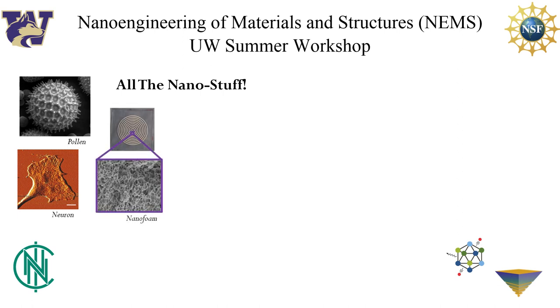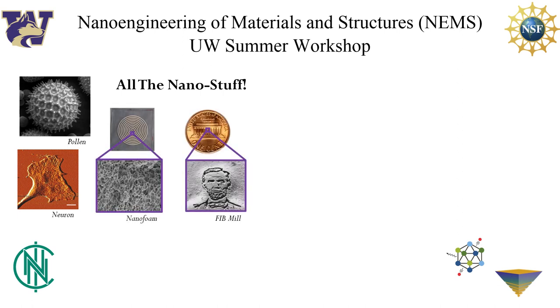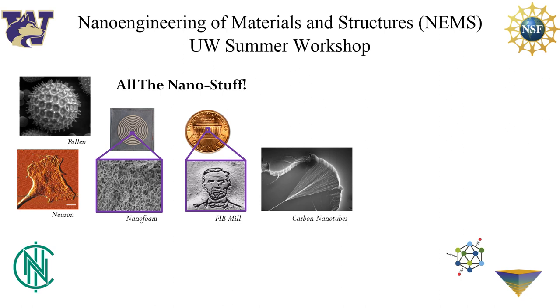Fabrication techniques like nanofoaming, focused ion beam milling, and carbon nanotube growth. And these are images of a laser engraved polymer nanofoam, a FIB mill of Abraham Lincoln into the head of a penny, and a carbon nanotube forest.